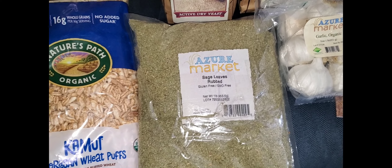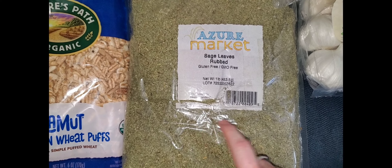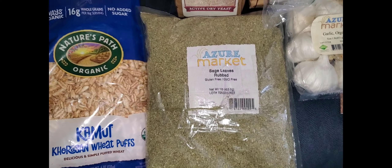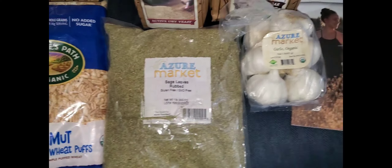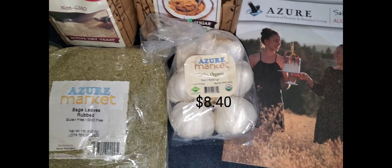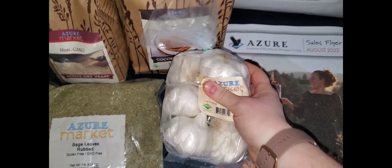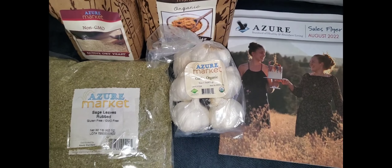We've got a pound of sage leaves. This is the other item I got that was on clearance — it was torn at some point and taped back together, but the contents are just fine. I also got a 1-pound bag of the organic garlic. Their garlic is always really beautiful and in really good shape, so I highly recommend it.